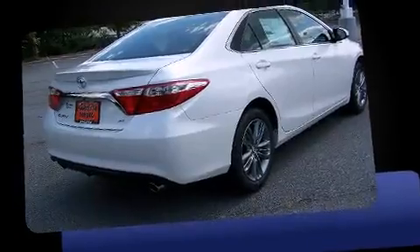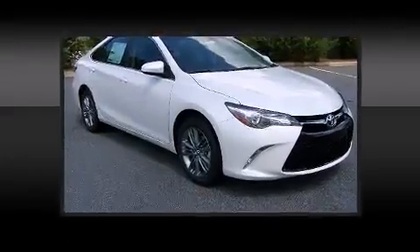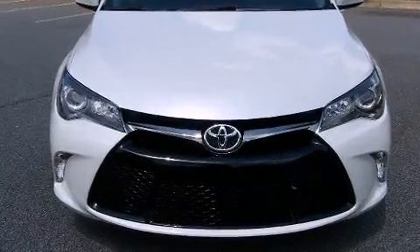Toyota infused the interior with top-shelf amenities such as a tachometer, variably intermittent wipers, a trip computer, an outside temperature display, fully automatic headlights, heated door mirrors, and a split folding rear seat.